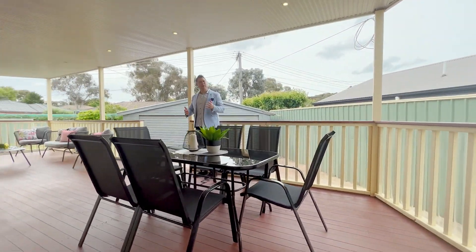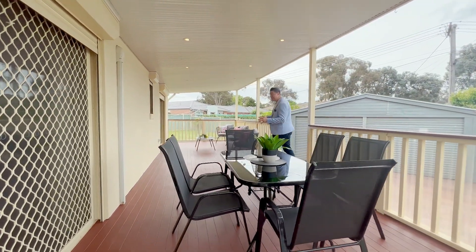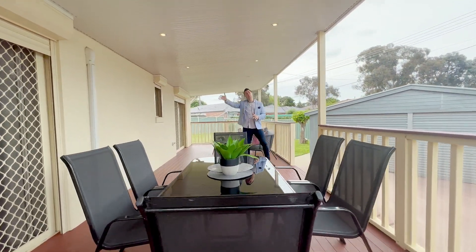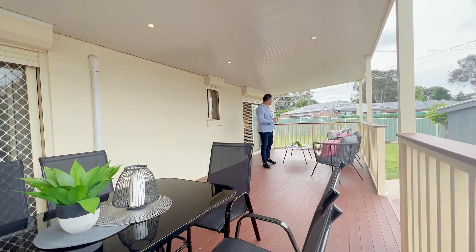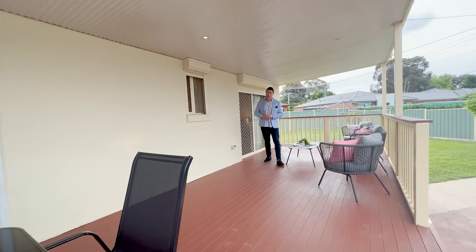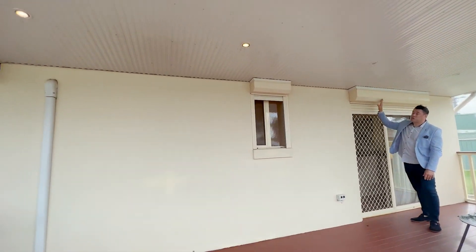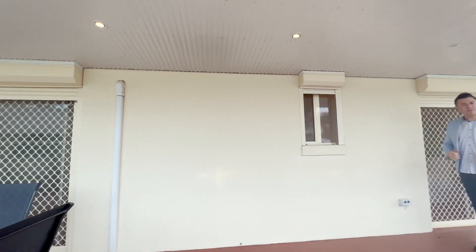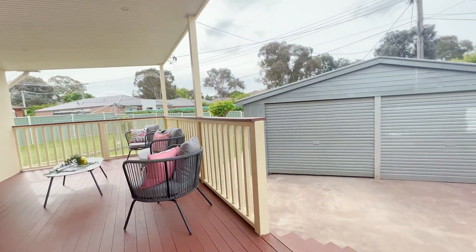Welcome outside. If you like to entertain or enjoy some fresh air you're going to love this zone. This is a huge fully-covered deck so you can use it year-round and it easily accommodates a number of different zones. All the windows have electric shutters — these aren't cheap and they're a great value-add for privacy, better energy efficiency, or just sleeping in in the morning.